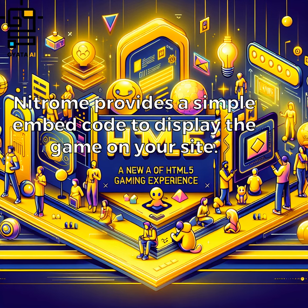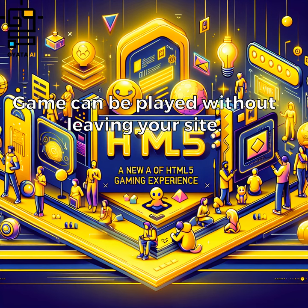Nitrome provides a simple embed code to display their games on your site, allowing the game to be played without leaving your site.